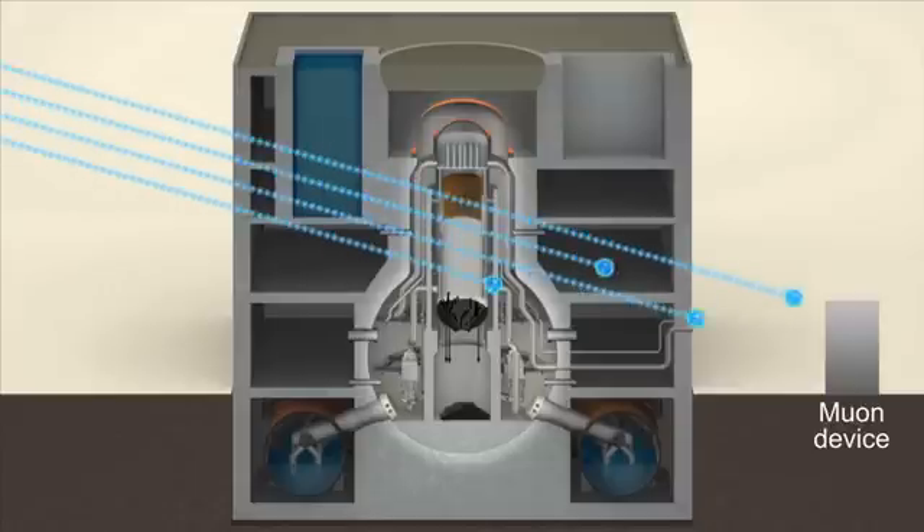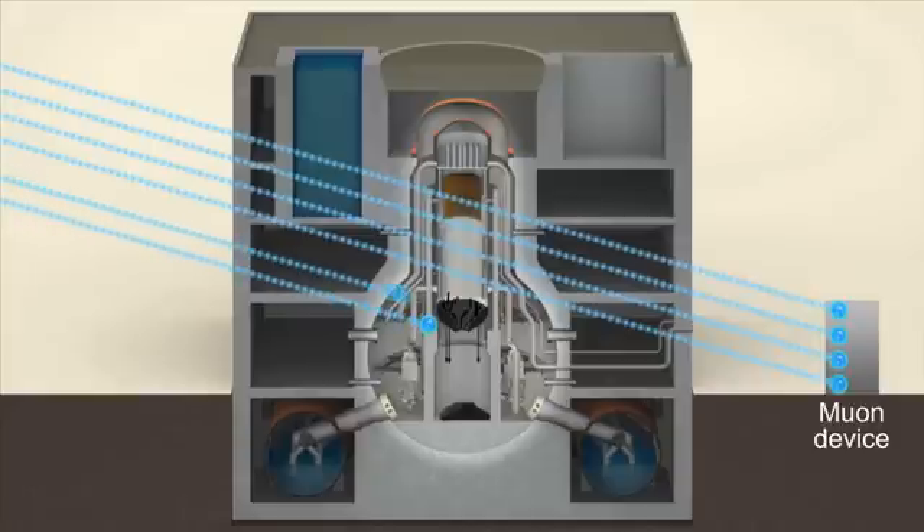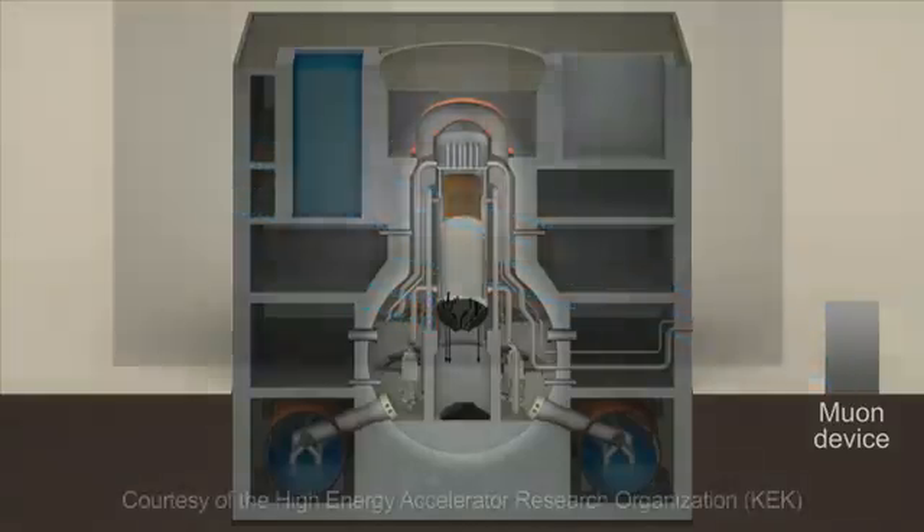Muons are subatomic particles that can penetrate most objects easily, but are blocked by heavy substances like concrete and uranium. It is believed that these particles can be used to see inside the reactor, much like an X-ray.